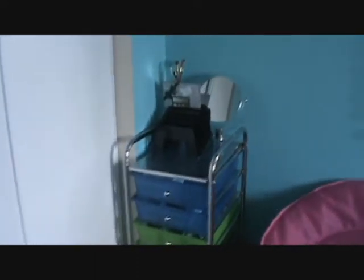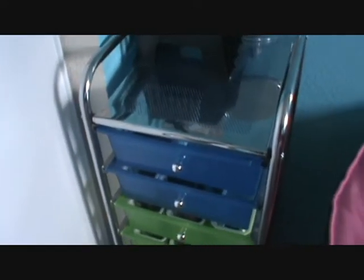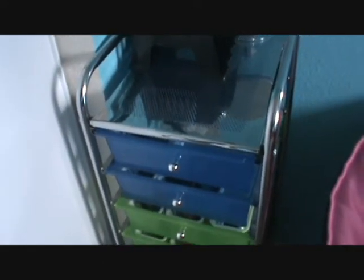This is just kind of an overview of all of my makeup. I just have one of these organizer thingies and I believe I got this from like Office Max or something like that. I'm going to actually just be skipping my face products right now because I am still in the process of organizing that and I'm still in the process of getting more baskets, but that's just that door right there.